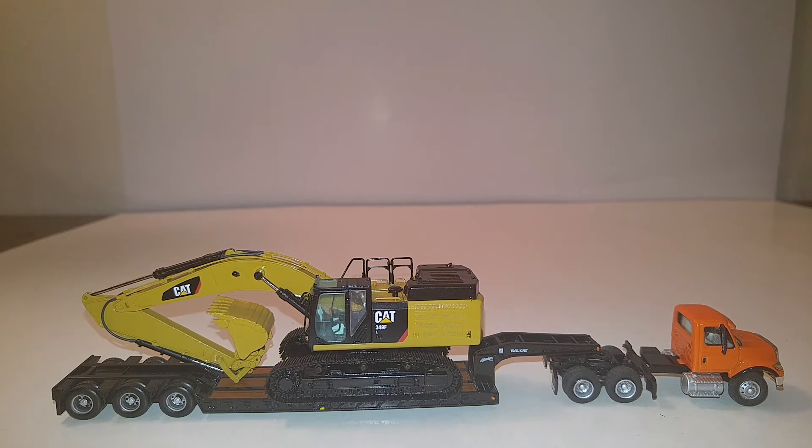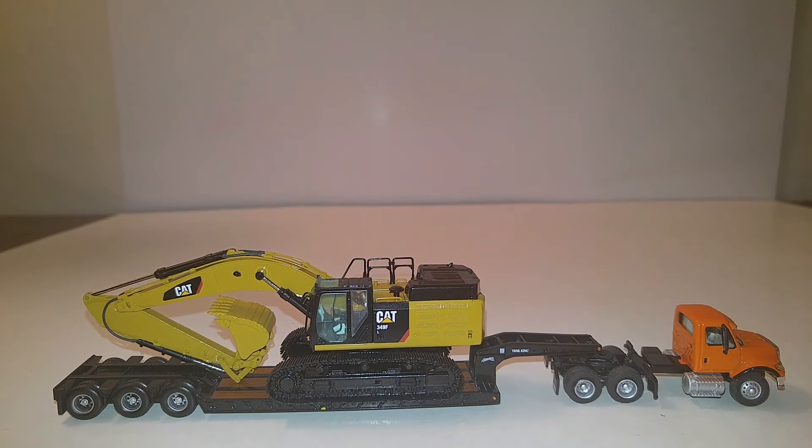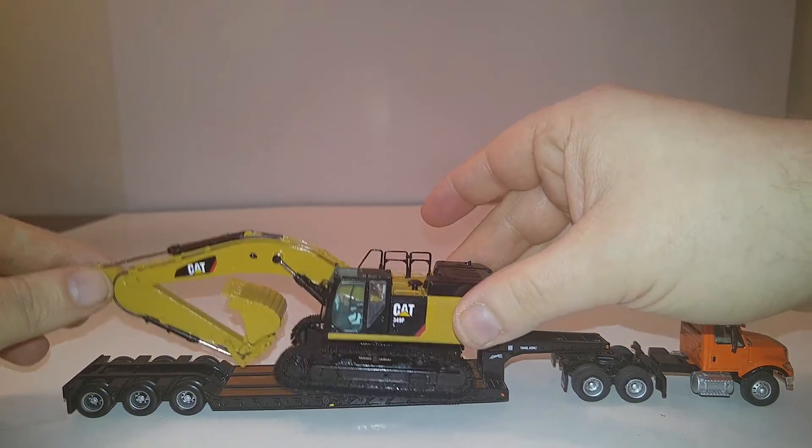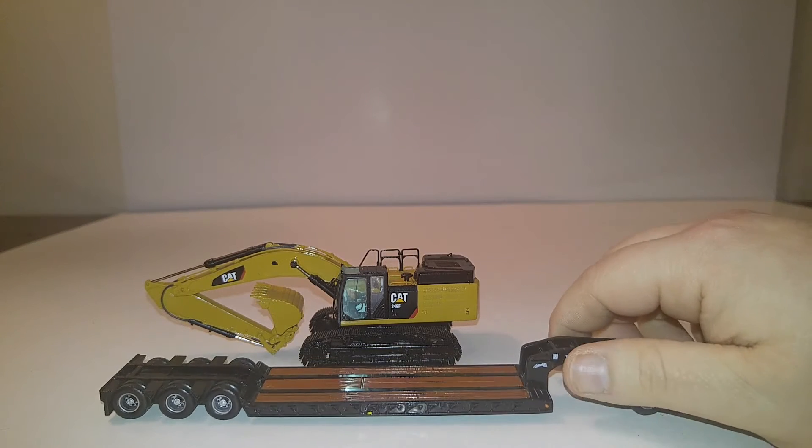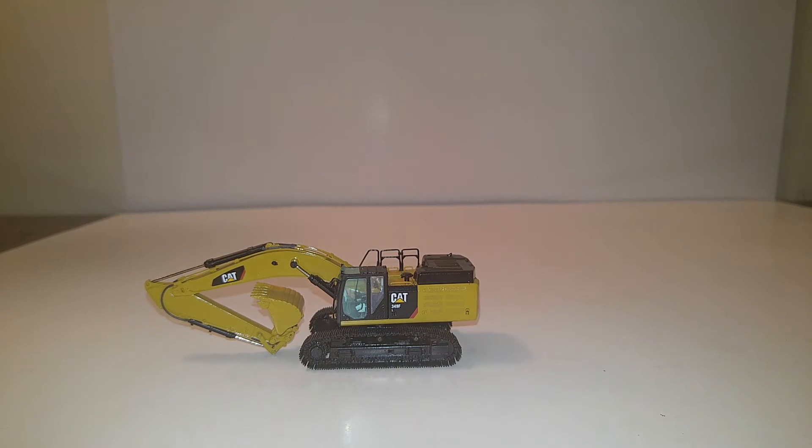So let's take it off the low boy. I know a lot of people like to see how it looks on a low boy. This is a 1/87 scale International and a Trail King low boy in 1/87 by Norrscott. In the real world, this may not be particularly realistic — you'd probably have to have a jeep, just because of how big the 349 is.